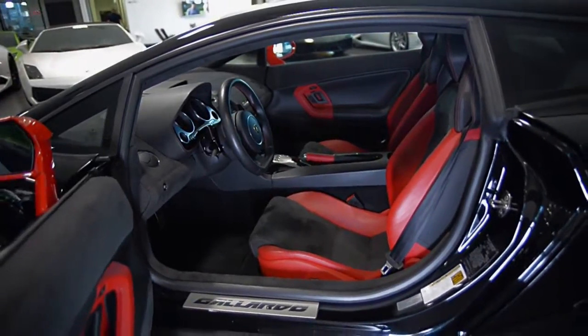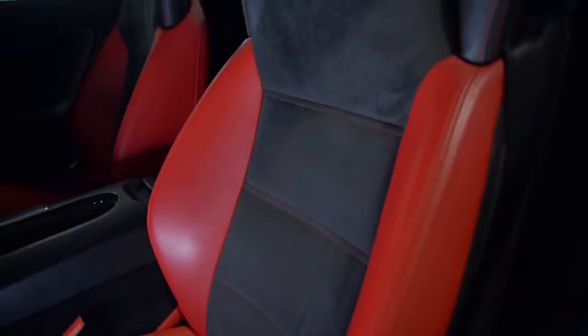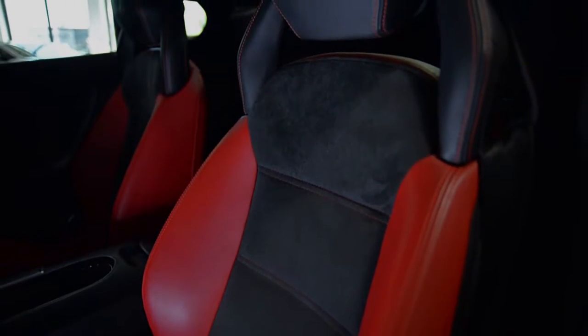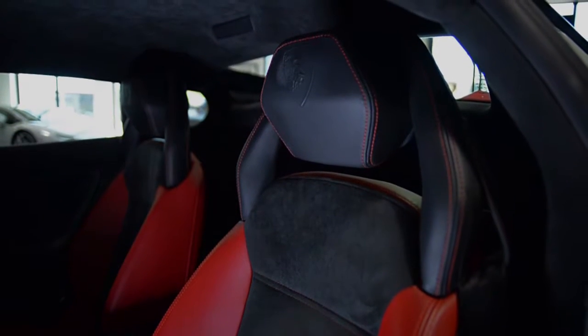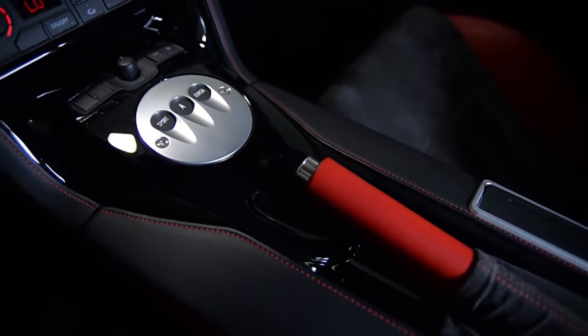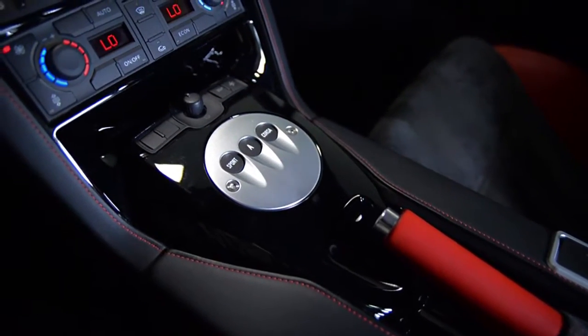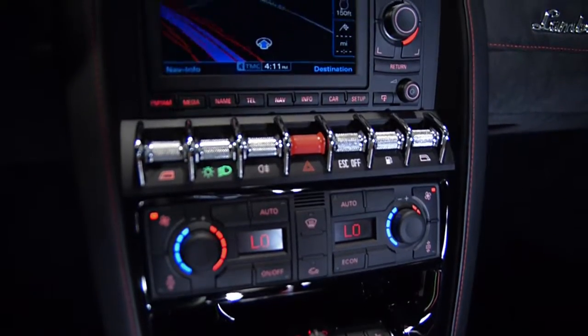This car is finished in a unique and beautiful exterior color combination of Nero Noctis with Rosso Mars side mirrors and engine bonnet. Inside is another very unique color and material combination of Alcantara and Nero Perseus in Rosso Centaurus leather, along with piano black veneer trim, brushed aluminum trim, and red contrast stitching throughout.